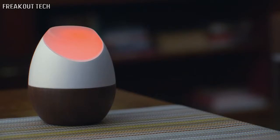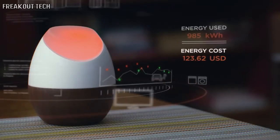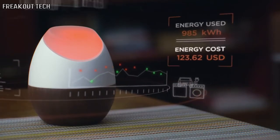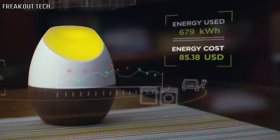GLOW also helps you avoid nasty surprises on your utility bill by forecasting your electricity cost. Just tell GLOW how much you want to pay for electricity each month, and the app will help you stay on track.